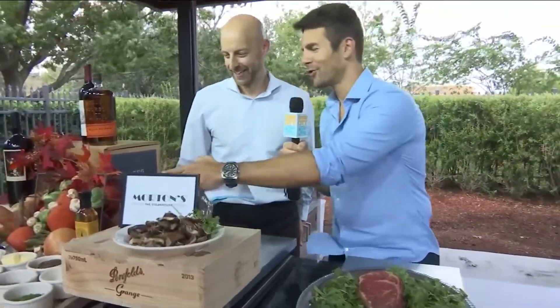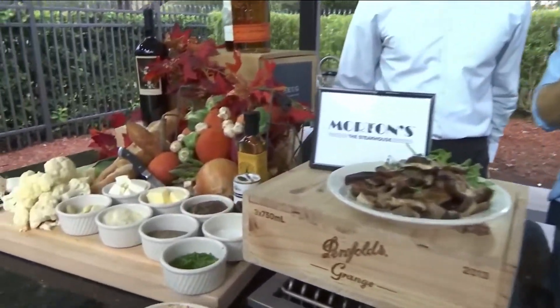Absolutely. We do a lot of birthdays, anniversaries, any types of celebrations we can host here. One of the things that's just calling out to me because I love it every time you guys are on or I go in the restaurant — let's just talk about the way you guys do it.